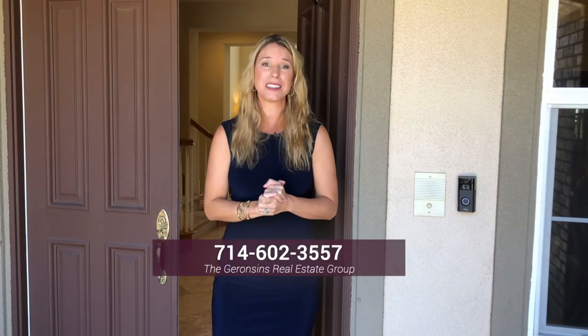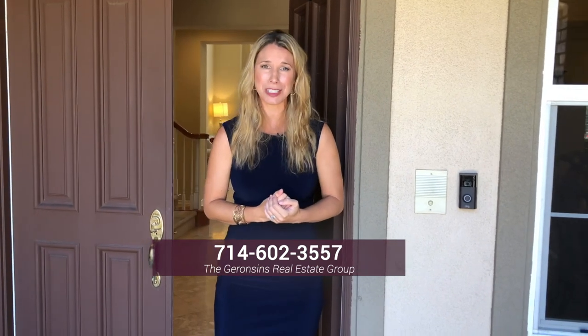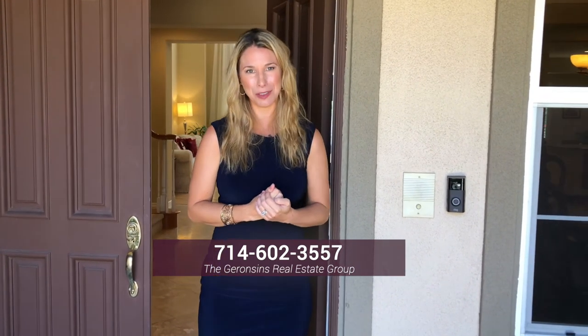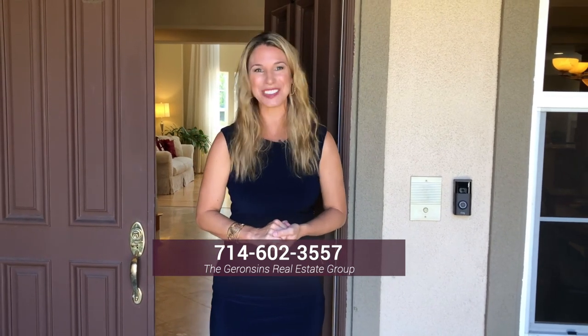You have the versatility of either two main floor master suites or a main floor master with a main floor bonus office space. This truly is such a remarkable property and I have so enjoyed showing it to you today. If you have any questions, please give us a call. Thanks so much and have a great day.